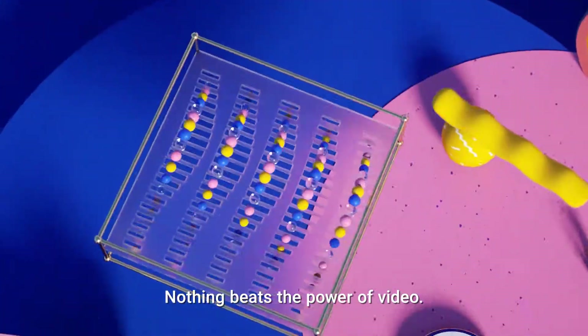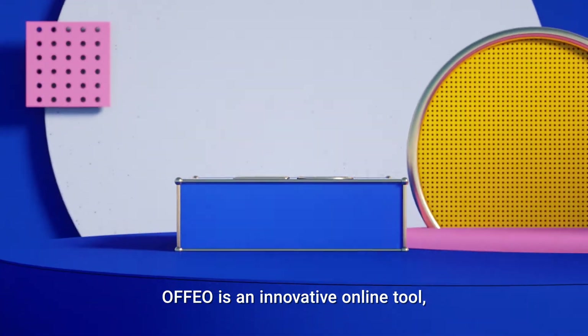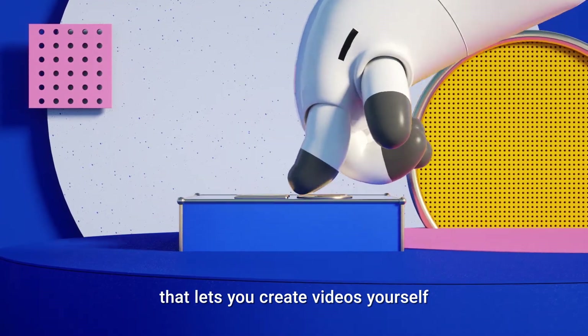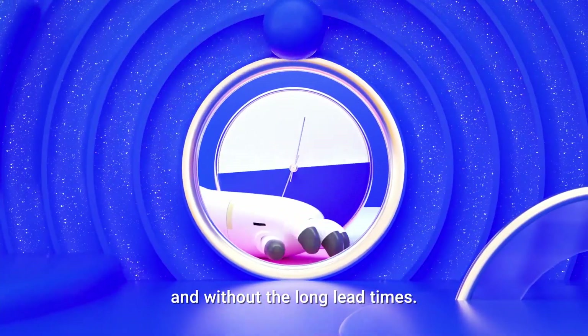Nothing beats the power of video. That's where Ophio comes in. Ophio is an innovative online tool that lets you create videos yourself without the astronomical costs and without the long lead times.